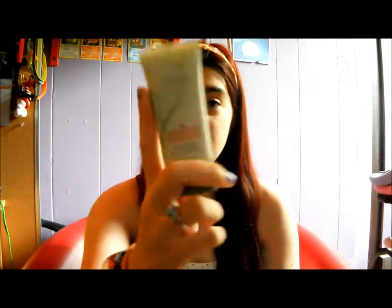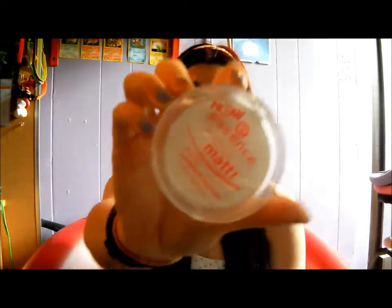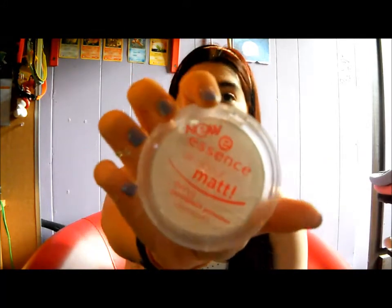The first thing I usually wear is this CoverGirl Nature Luxe Foundation. I'm in the lightest shade, which is 305 and it is called Alabaster. And then on top of that, I usually put on my matte powder by Essence.